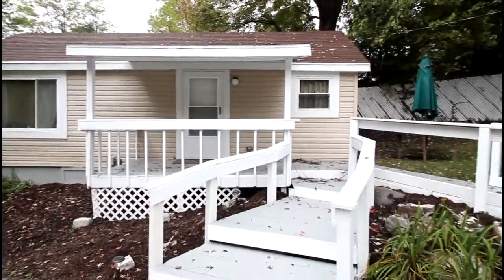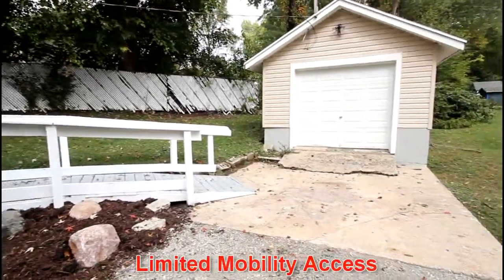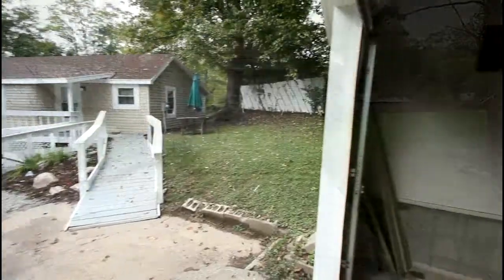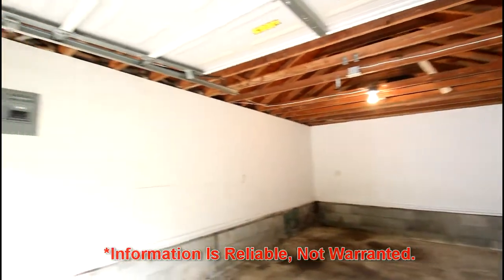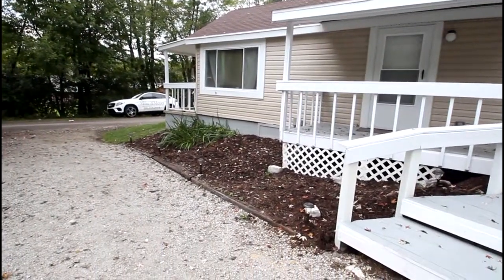From the side patio you'll appreciate the limited mobility access and the oversized one-car garage. Notice the vinyl exterior, low maintenance exterior, attractive landscaping, and spacious drive.